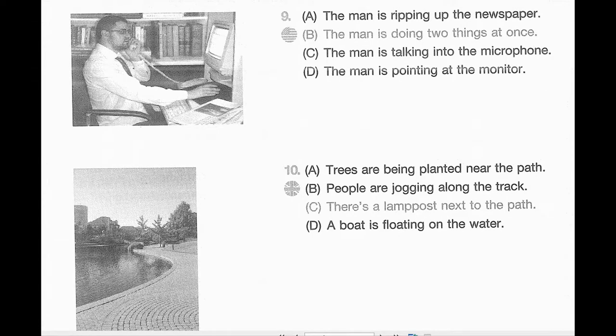Number 9. Look at the picture marked number 9 in your test book. A. The man is ripping up the newspaper. B. The man is doing two things at once. C. The man is talking into the microphone. D. The man is pointing at the monitor.